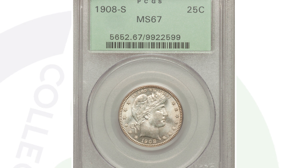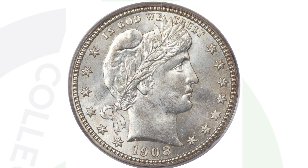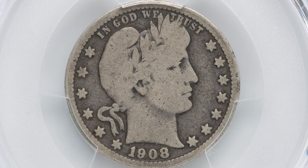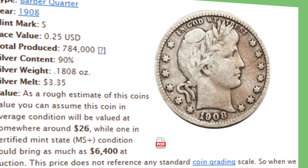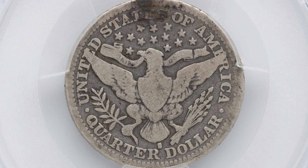For 1908 we also have an S mint mark. So we have no mint mark, D mint mark, O mint mark, and the S mint mark — meaning it was minted in San Francisco. This is a very high graded example at mint state 67, and this coin ended up selling for over $11,000. If we compare it to a 1908-S in much worse condition — only graded at a 6 — that coin only sold for $47 at auction. Keep in mind, the S mint mark coins are key date coins. They only made 784,000 of the S mint mark, making it the best one for the year 1908.